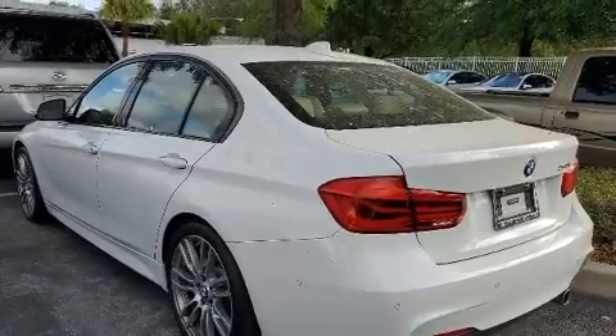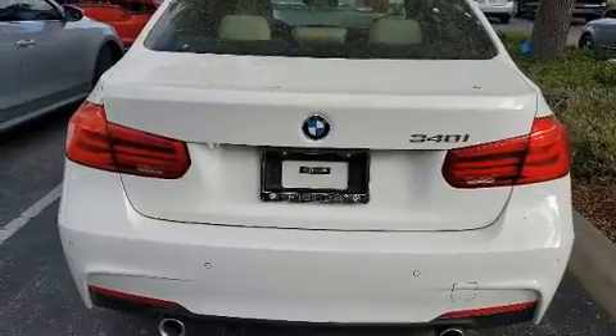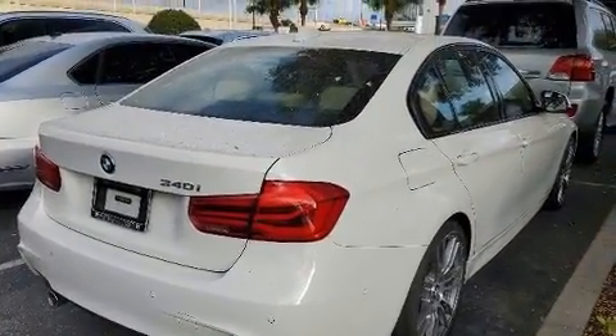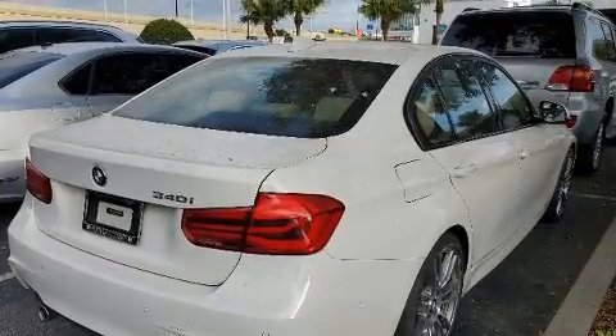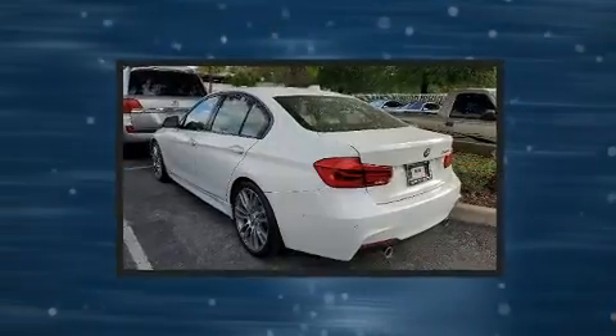BMW prioritized comfort and style by including automatic dimming door mirrors, power front seats, and cruise control. Everything is where it ought to be, from the dashboard controls to the door locks and window controls. Audio features include a CD player with MP3 capability and 16 speakers, yielding a symphony-like audio experience.